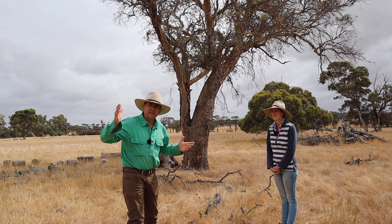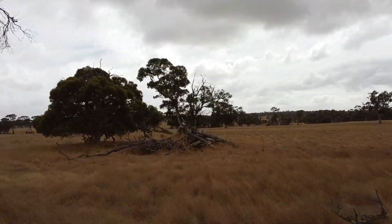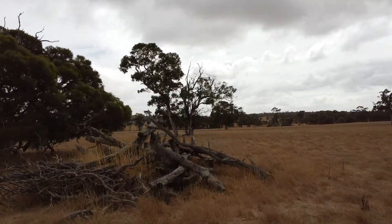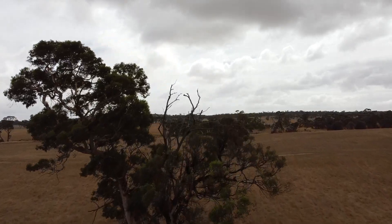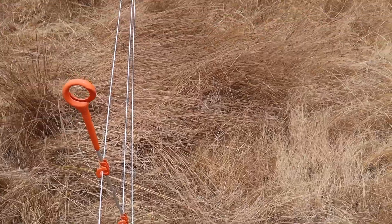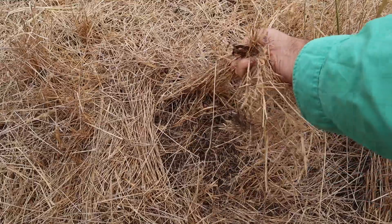G'day, I'm Tim Thompson and I'm in Southern WA on the farm of Eliza and David James. They've taken over a lease block that's been set stock for 50 years. They're trying some regenerative practices and using innovative fence technology to achieve aims of regenerating their soil.